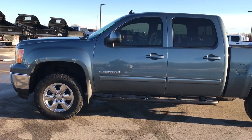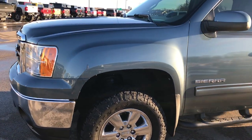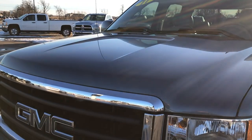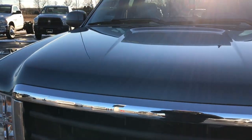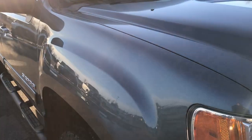This is stock number 9339X. We are here at Summit Automotive in Fond du Lac, Wisconsin, your new and used half ton truck headquarters. Today we are checking out this super clean 2011 GMC Sierra 1500 Crew Cab Short Box.